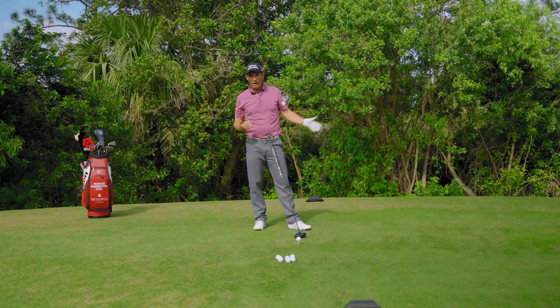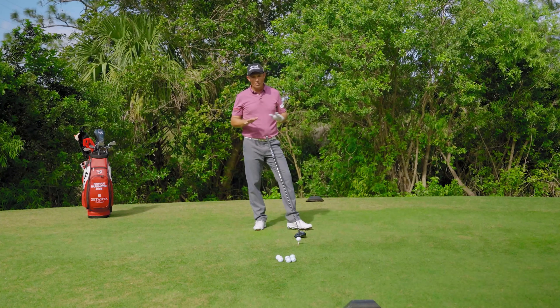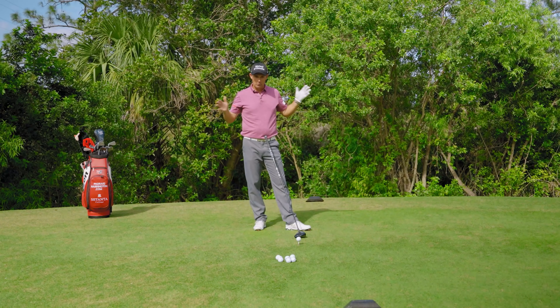I'll do that in holes that have out of bounds, holes that are tight, holes that are into the wind — though maybe not into the wind because you can go further hitting high into the wind. But anywhere where I'm afraid of hitting a big wide one, I'll do that.